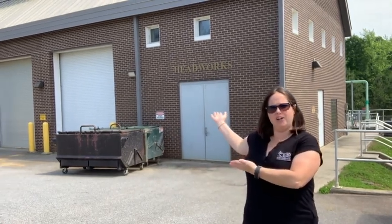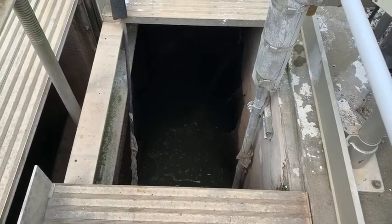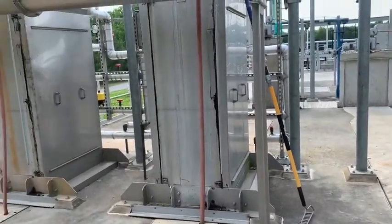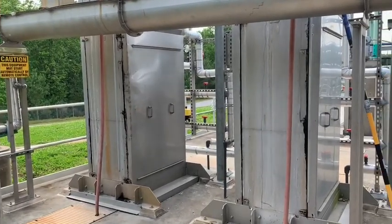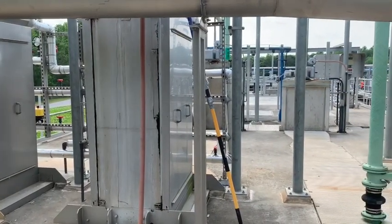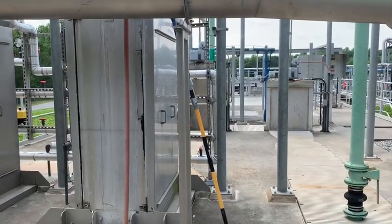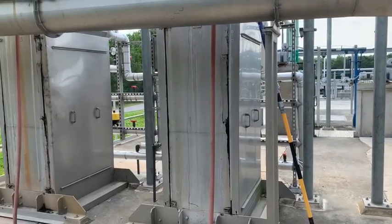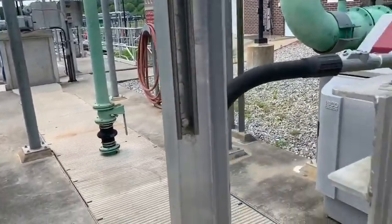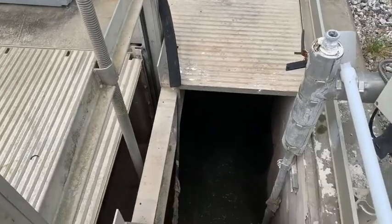The first stop for the influent water — the water coming into the facility — is headworks. As the wastewater comes in, it passes through two screens to capture larger items like plastic, trash, wood, lint, wipes, and hair, and then through smaller screens to capture particles like dirt, sand, clay, and gravel. These materials are ground up, compacted, and dropped into a collection box which goes to the landfill.